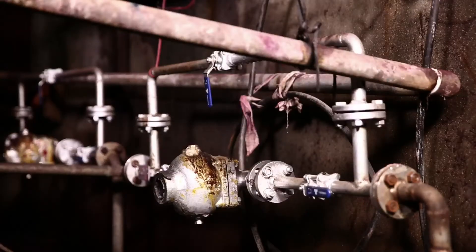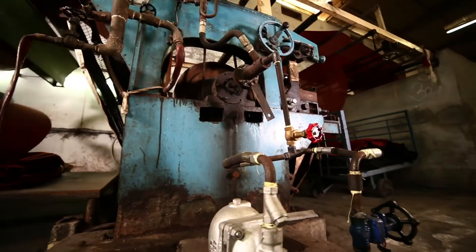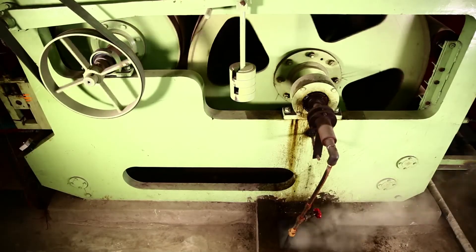A significant portion of steam gets converted into water droplets due to condensation in machine operations. When steam condenses, the temperature remains the same. This condensate, also called saturated water, gets drained out in the conventional process.